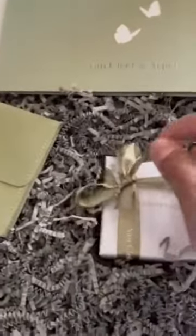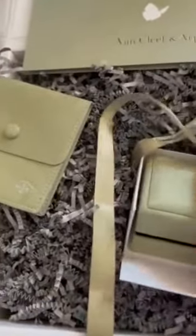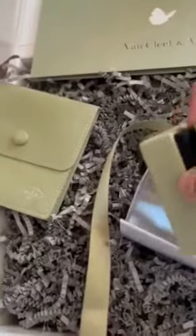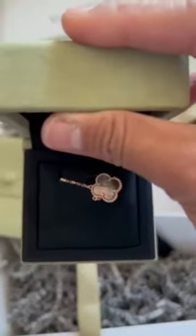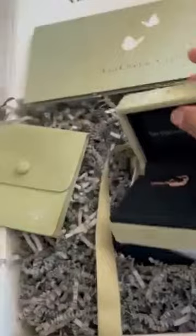Okay, let's see what's inside this pretty box. We have that signature green box — let's open it. Isn't she gorgeous? I have the rose gold gray mother of pearl in vintage size.